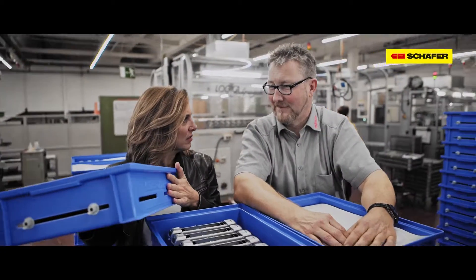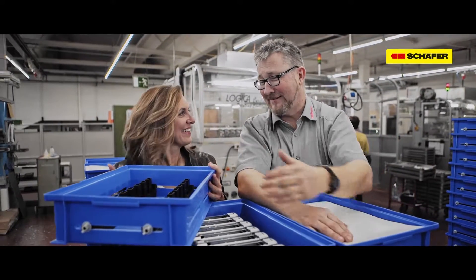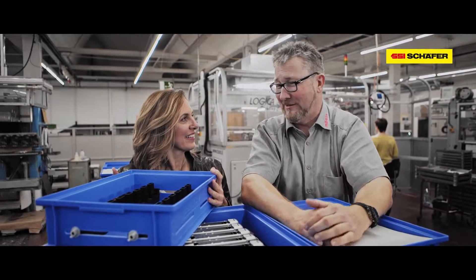Basically, this is a simple blue box. It is a simple blue box, if you look at it now. But developing the box and the entire system took us over two years.